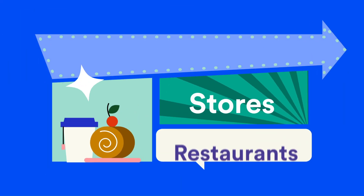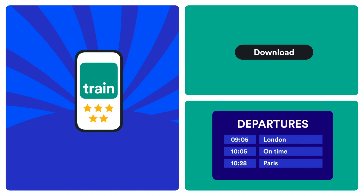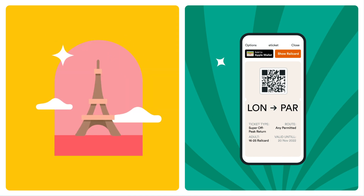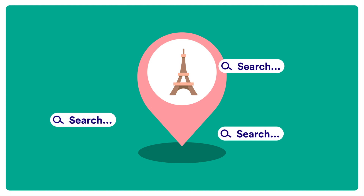At most stations, you'll have stores and restaurants to eat at or stock up on food before your train arrives. To find out what food is available at each station, first check what stations you'll be leaving and arriving from on your ticket on the TrainLine app. Once you know the stations you'll be visiting, it's as easy as a quick internet search.